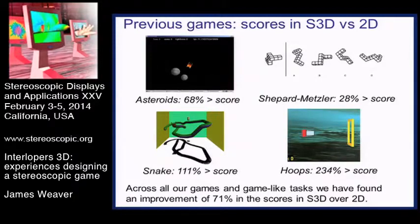For all of these games, the answer was yes, varying amounts but yes. Asteroids, one of the first ones we did, we got about 70% better score in 3D if it was a 3D game.